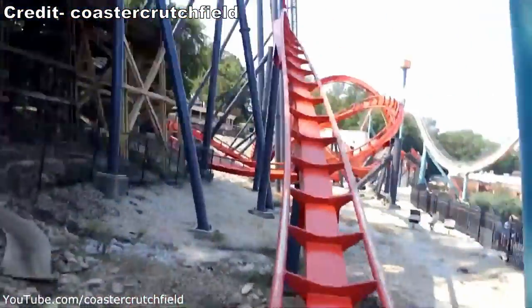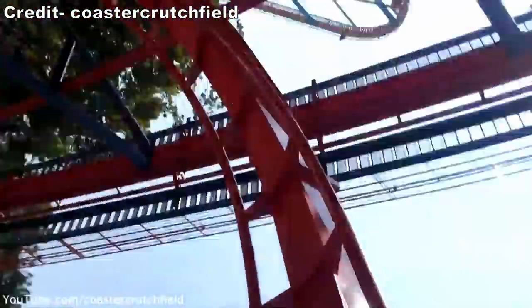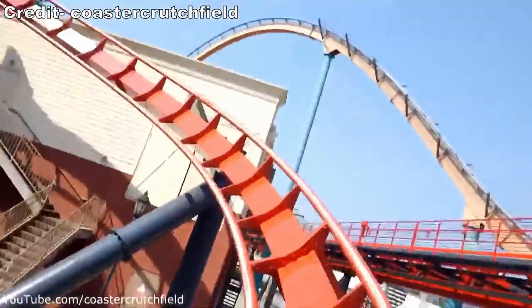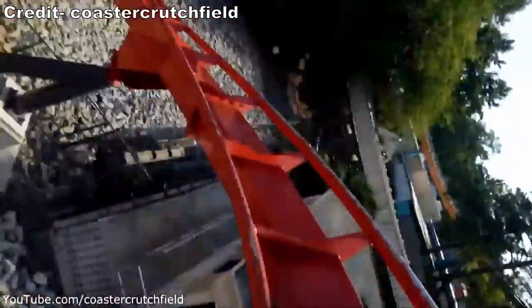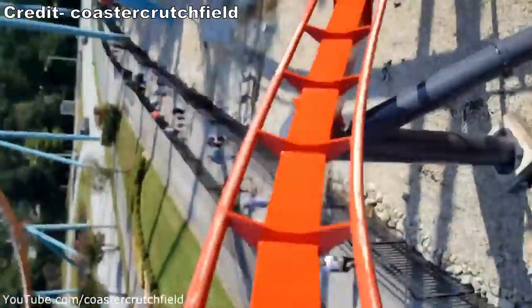This is why I think it's a shame that B&M hasn't built any stand-ups since this one. The company still offers stand-up models on their website, but it's clear their other models have proven more popular with parks, both from a rideability and capacity perspective.